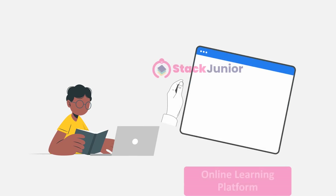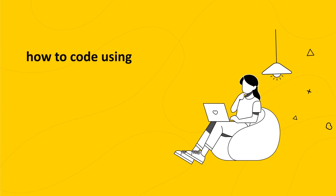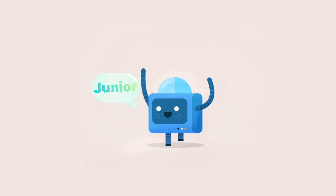Easy! With Stack Junior's online learning platform, your child will learn how to code using Python programming language in a super easy, fun, and practical way by programming a robot called Junior. That sounds like a lot of fun, right?